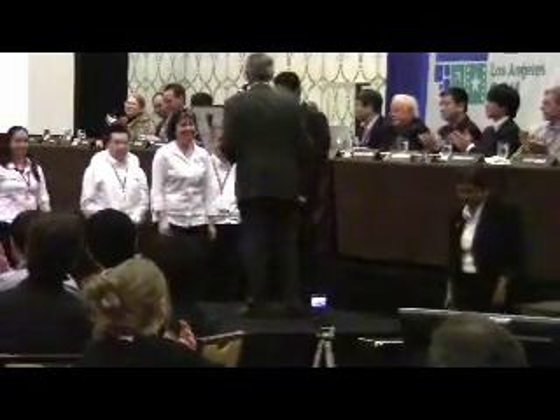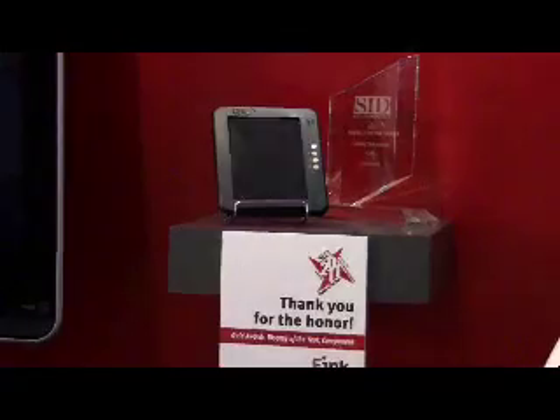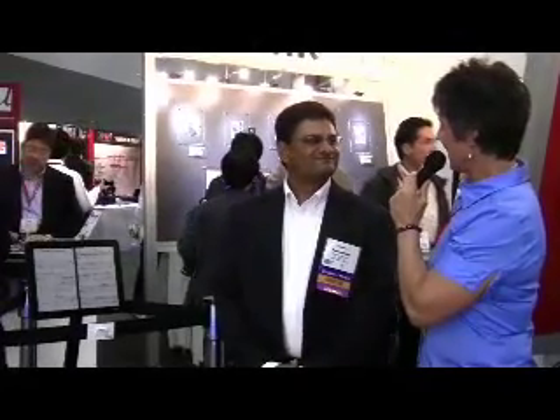We are very proud to win this award. The Display of the Year award was chosen for the E Ink Triton technology, which is our first generation color display. Congratulations again.